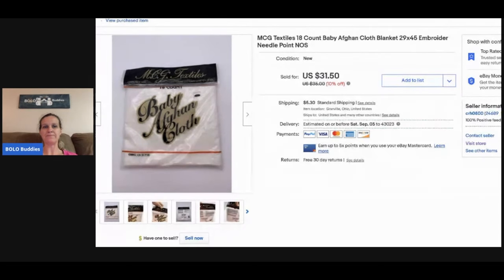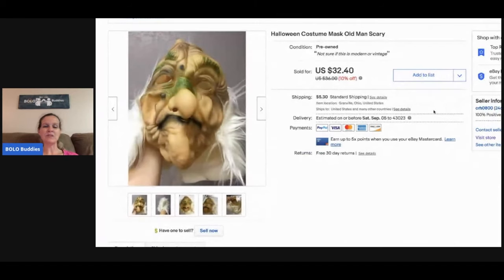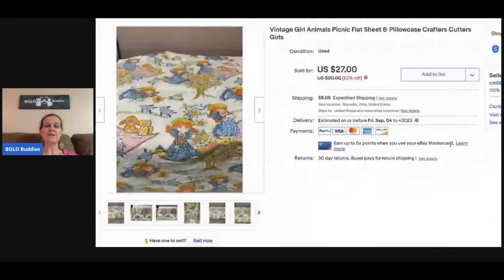Halloween masks — I usually pick them up if they're cheap. This one was a dollar from a garage sale; it's a vintage Halloween costume old man scary mask and I took a best offer of $15, buyer paid shipping. The last item I picked up at a thrift store for about $2 — it's vintage, just a girl and some animals, a really cute print. It's a flat sheet and pillowcase and I listed it as 'crafters cutters.' It sold for $18 and the buyer paid shipping.